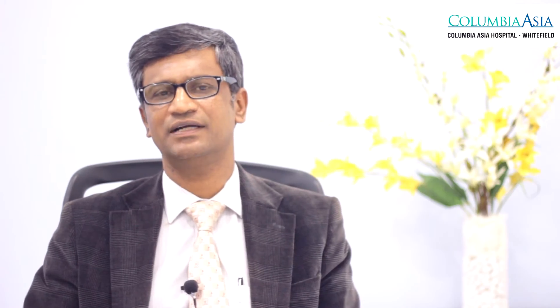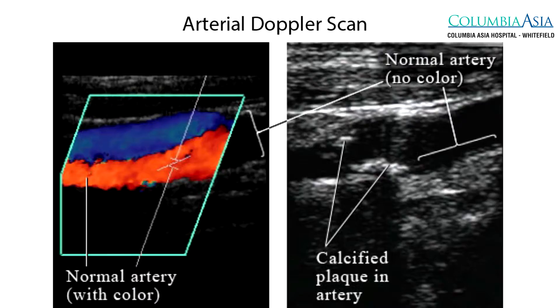If there is any pus in the wound, we take pus for culture. If need be, we do an X-ray or an MRI of the foot. Additionally, we do an arterial Doppler scan of the leg to see if any blocks are there in the bed vessels. If the patient has got extensive cellulitis or gangrene, we operate and remove all the pus area and necrotic area of the foot and then allow the foot to heal.